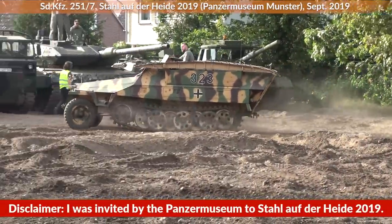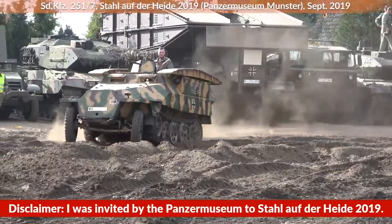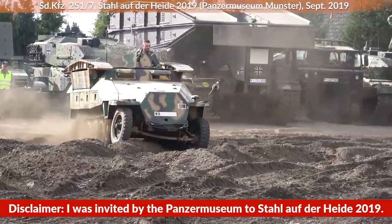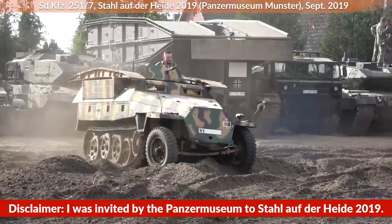Time to take a look at the famous Sonderkraftfahrzeug 251, Special Purpose Vehicle 251, which was the most produced German armored half-track in World War II.